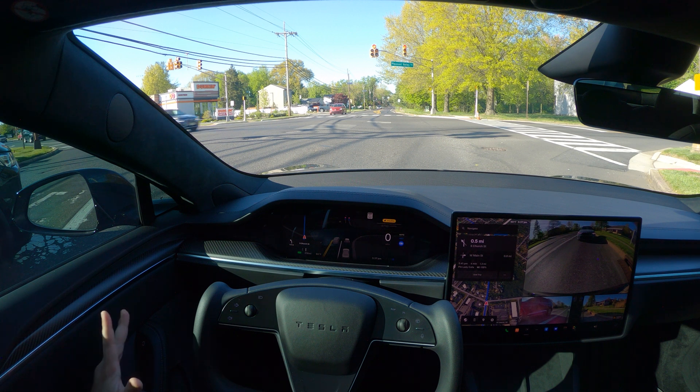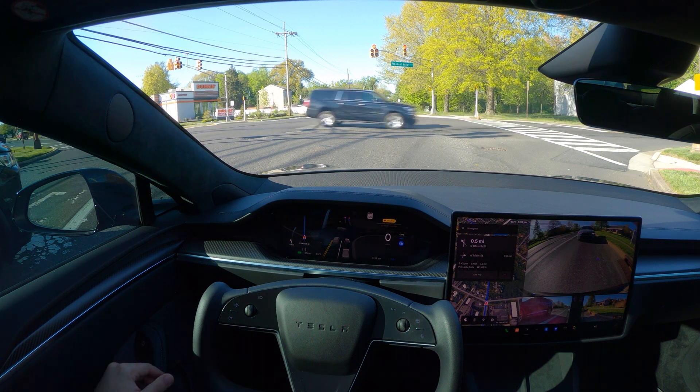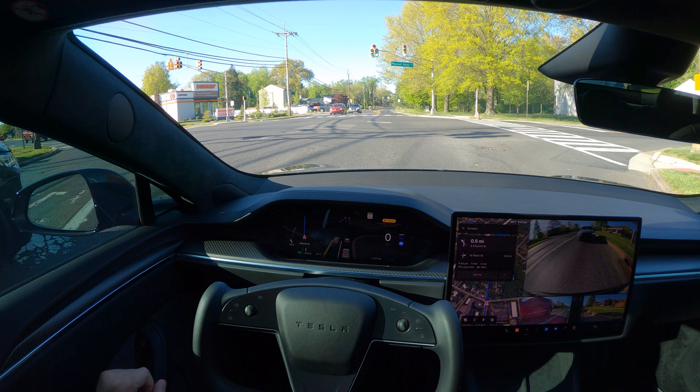This is where the FSD shines, especially on local roads. If you are trying to go from one place to another using local roads, it's really, really great.